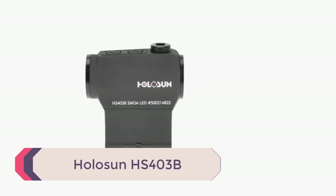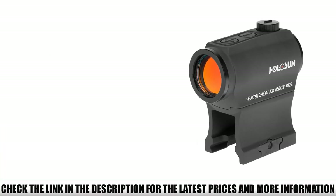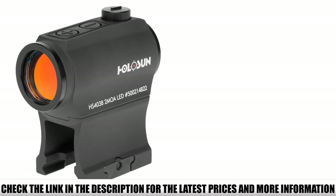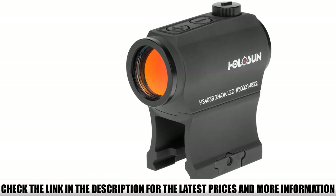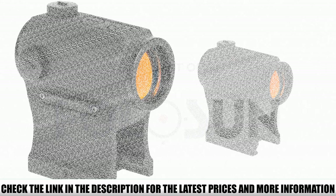Number 1: Holosun HS403B. The battery tray houses a CR2032 battery, but it's not the most convenient design — it requires fiddling with tiny screws and a small torque tool to access and secure it. Losing screws in the field could be devastating. Fortunately, messing with the tray should rarely be necessary, as the battery has an industry-leading runtime of 50,000 hours.